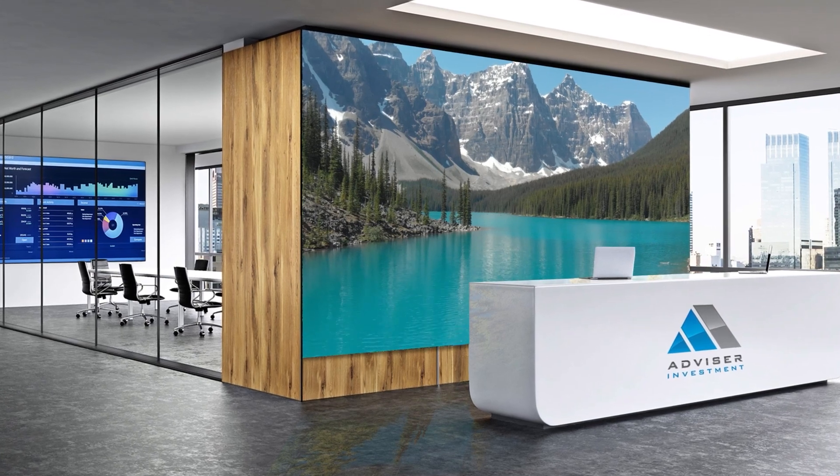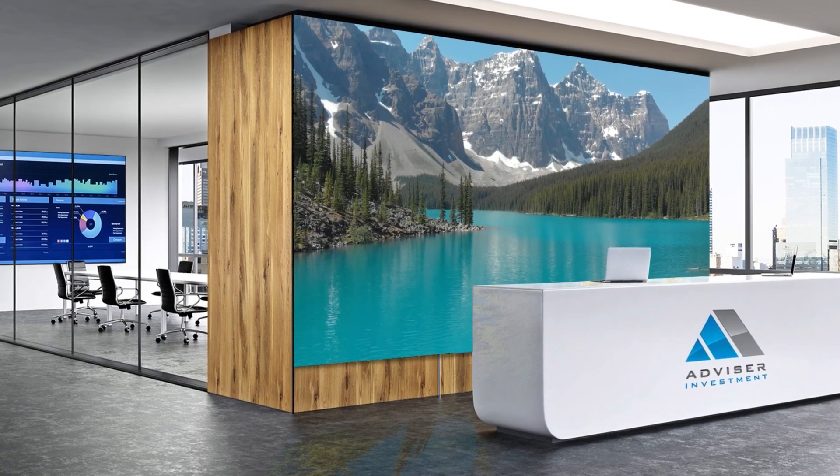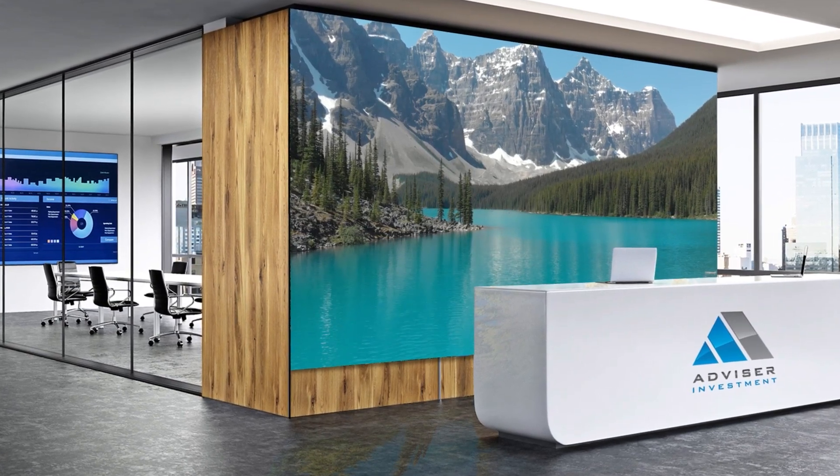Planar DirectLite Pro Series delivers beautiful visuals with 24/7 performance for any indoor close-viewing application.